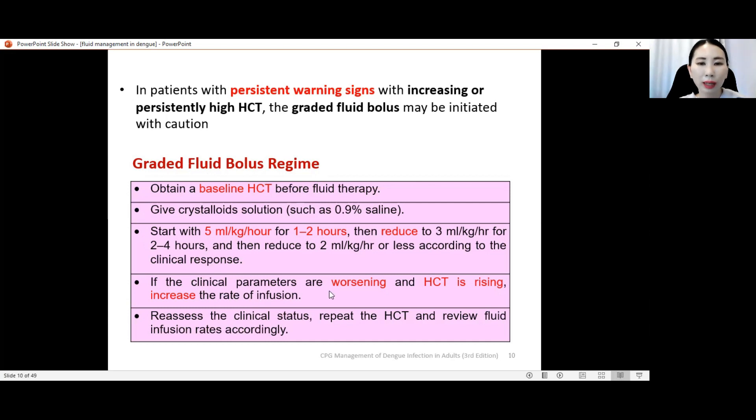This is a rough guide for the graded fluid bolus regime, but it depends entirely on reassessment and the patient's clinical condition. If clinical parameters are worsening and hematocrit is rising, increase the rate of infusion instead of reducing. The most important keyword here is: reassess. We must always reassess — reassess the clinical status, repeat the bloods including hematocrit, and you can repeat VBG and serum lactate. These will help guide your fluid management and allow you to review the fluid infusion rate accordingly.